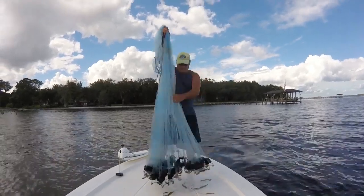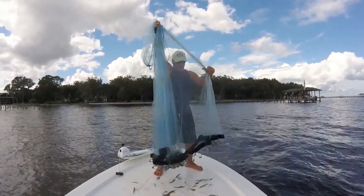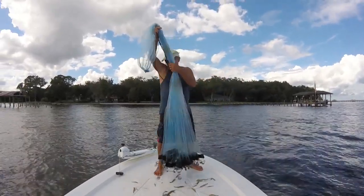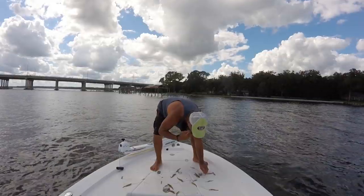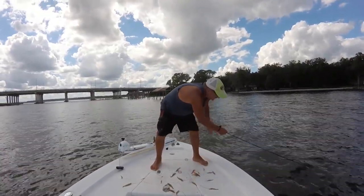You pick a depth and you throw. Pull it up — there's shrimp, great, throw again. No shrimp? Try a new spot. Maybe try 22 or 25 feet. Maybe it's a ledge; sometimes they're right on that ledge and it's hard to hit, but try right as you go up the ledge. Find the depth that way — there's no magic formula of looking at conditions or the barometer to know exactly where they'll be.